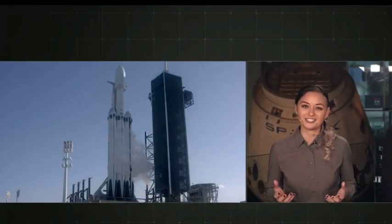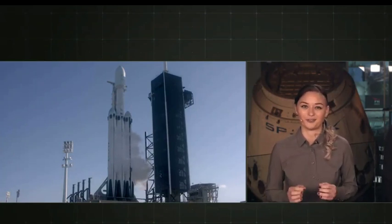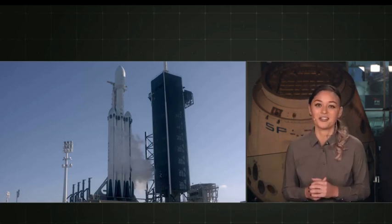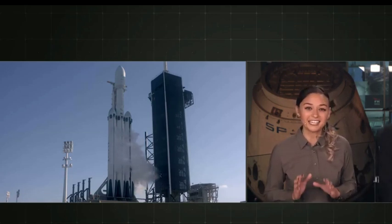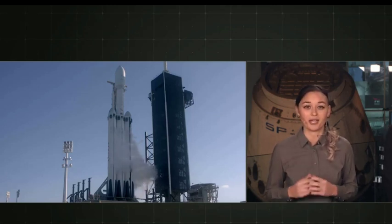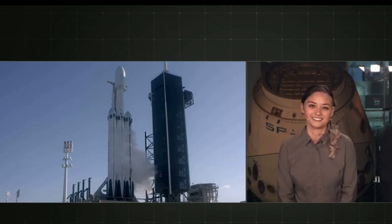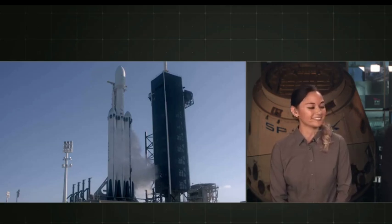My name is Jesse Anderson and I'm a manufacturing engineer here at SpaceX. I'm so excited to be here with you today along with my co-host, bringing you coverage of the second launch of Falcon Heavy. It's the first Falcon Heavy launch carrying a payload for a customer, and tonight our customer is Arabsat. And I'm Alex Siegel, a material planner here at SpaceX.